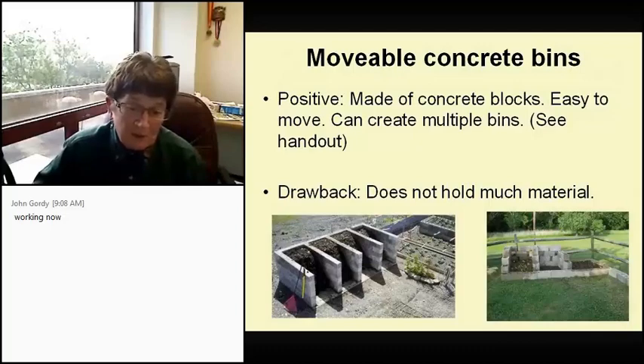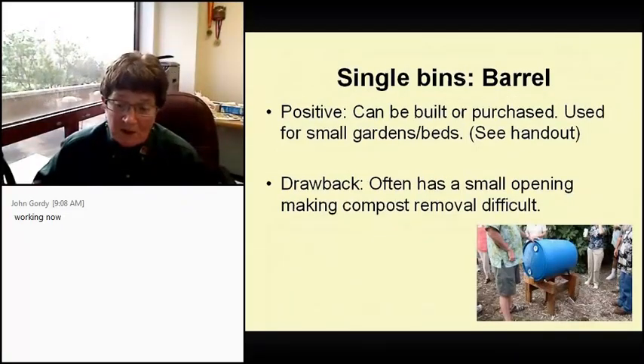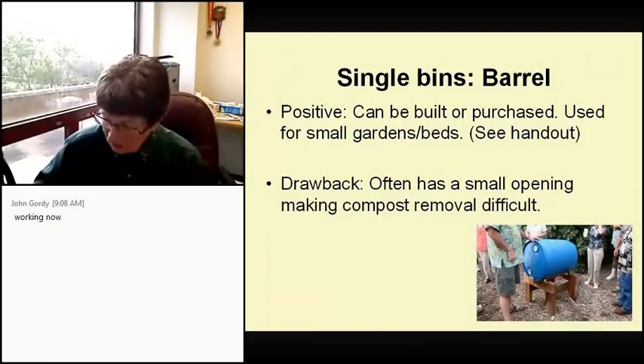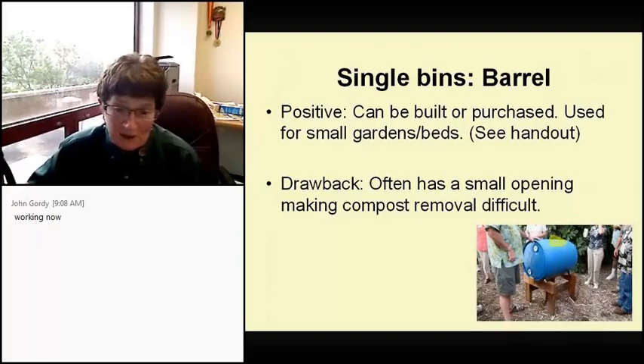The barrel bin is a single bin and a really tiny one. It can be built or purchased. It's used for small gardens — great for patio homes. The biggest drawback is it's got a tiny little opening, which makes it really hard to get your compost out, even though it does rotate.